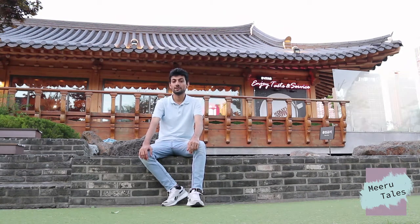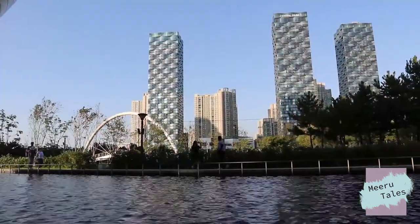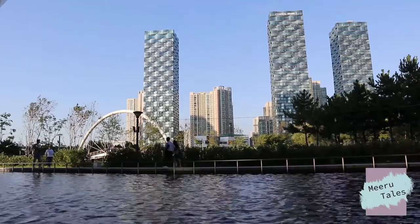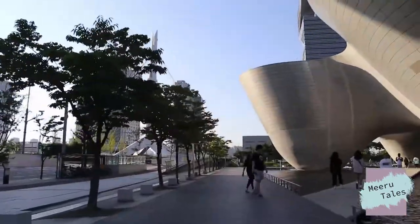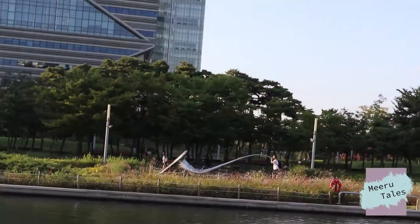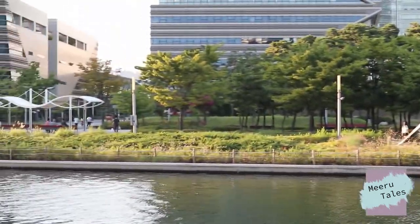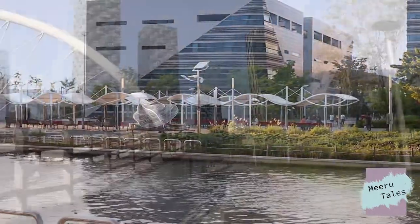Hello friends, today I am here in Songdo Central Park and I am going to show you around. This is Songdo Central Park, a pretty recent addition to the beauty of Korea situated just a few miles from the airport. This is one of the most immersive places in Korea. This park is ridiculously huge with a lot of attractions for me, you and everyone.